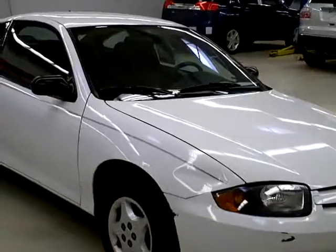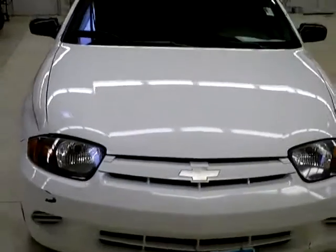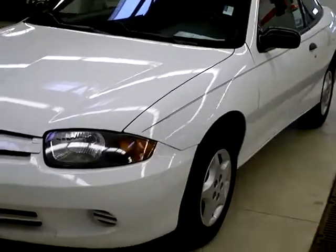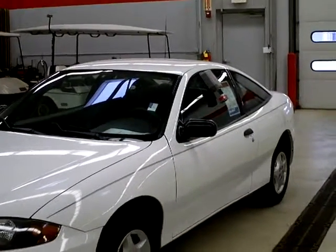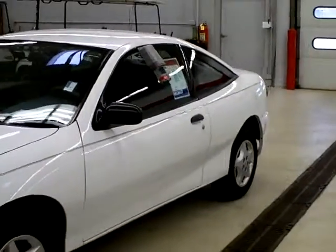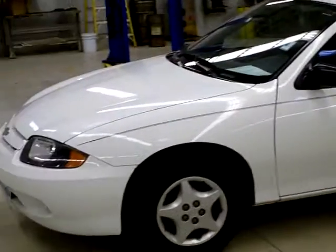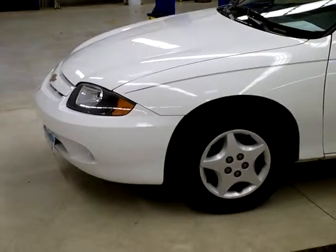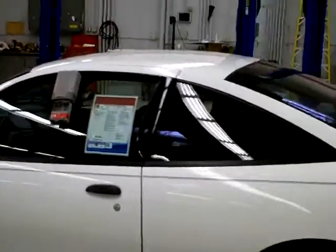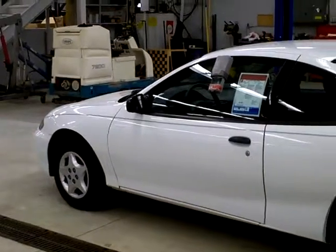If you want to set up a time to take a test drive, we can set up an appointment for that. These little gas-saver cars don't last long, especially with gas prices going up now. We've got a lot of vehicles listed out there too, so there's a lot more where this came from. Please give me a call — we'd love to help you and see what we can do to make a deal. Thank you so much for viewing this. Hopefully we'll talk to you soon. Thank you.